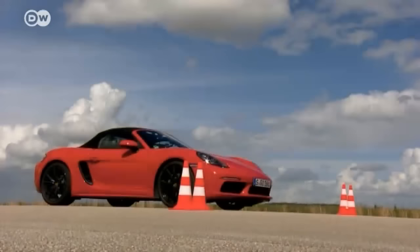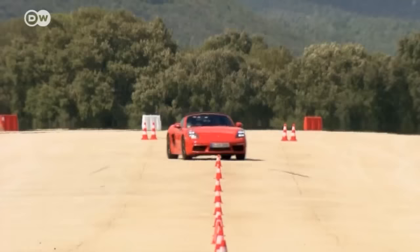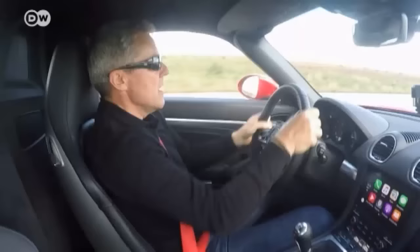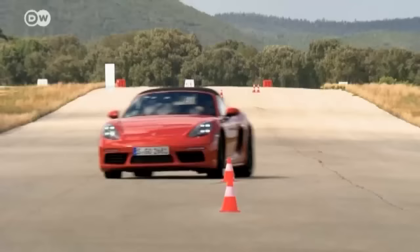Now it's time to try out the Porsche on a test track to push the car to its limits. On the slalom course, Porsche instructor Matthias Hofsurmer demonstrates the effects of the new steering system, which is 10 percent more direct than before. Despite jerky steering movements, the car remains on track. Even when pushed to the limit, the Boxster remains a stable ride.